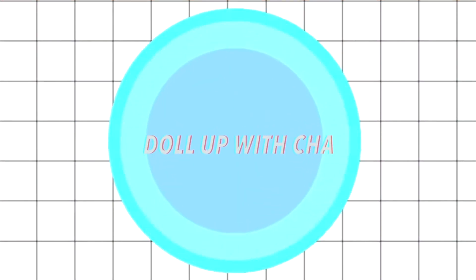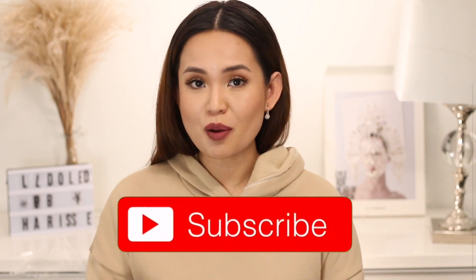Hey y'all, it's me again, Cherise from Dialogue with Chat. If you're new here, welcome. On my channel, I do beauty reviews, skincare, and makeup. So if you're interested in those topics, don't forget to subscribe to this channel.